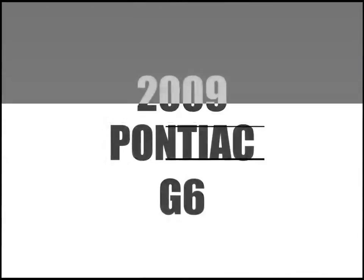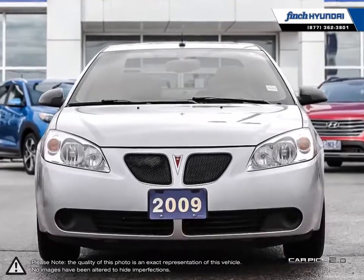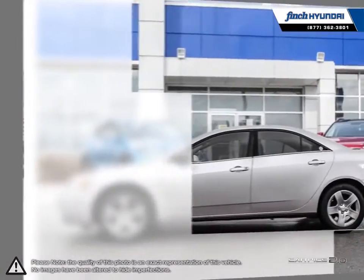Welcome to Finch Hyundai. Today we're looking at a 2009 Pontiac G6. The Pontiac G6 is a powerful mid-size sedan with bold and distinctive features.